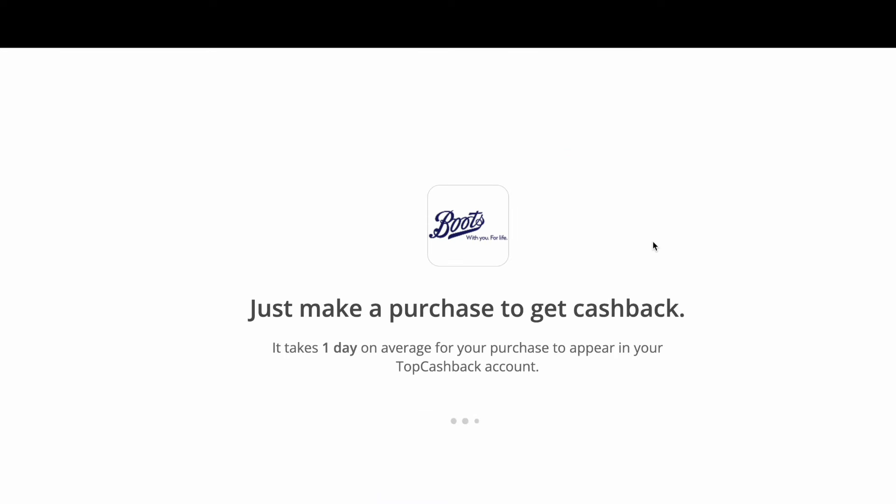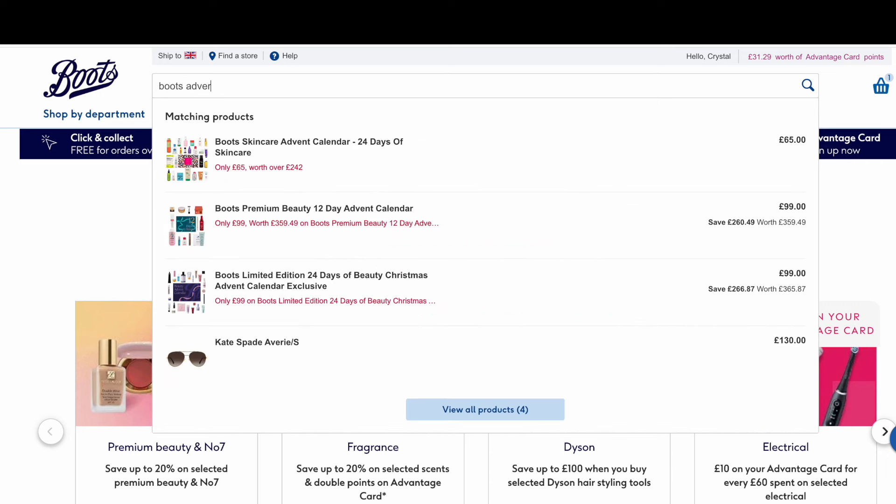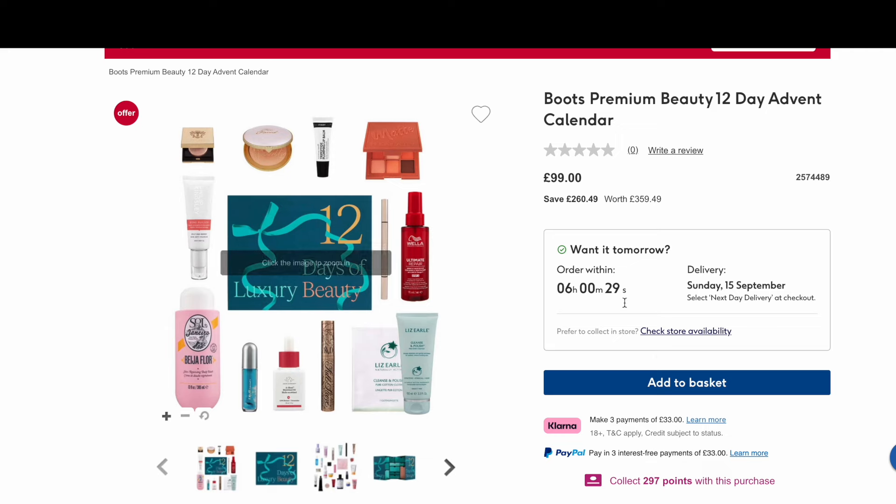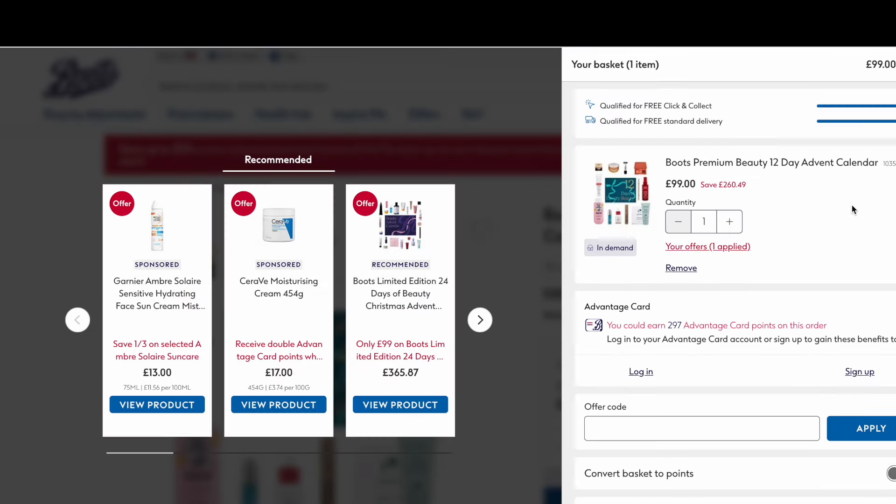Cashback is a percentage of the amount of money you spend. You add everything to your basket as usual on the Boots website — you can still earn Advantage Card points, use student discount if you have it — and you're also earning cashback. The cashback mounts up, and you can get it transferred to your bank or use the rewards wallet feature to transform it into vouchers and get extra bonuses to spend on lots of different beauty retailers and other retailers as well.